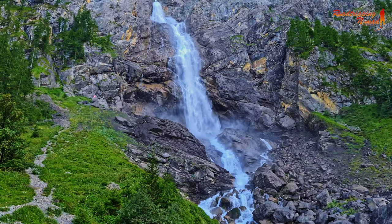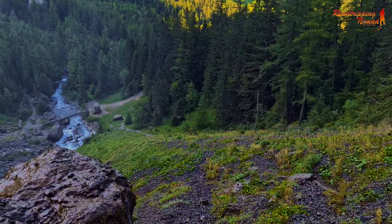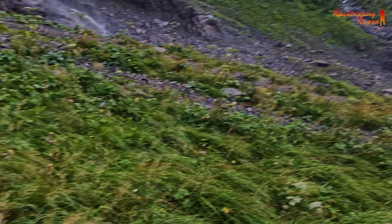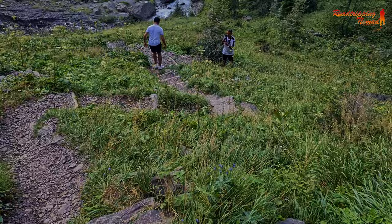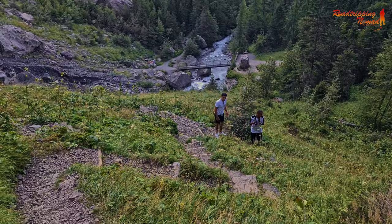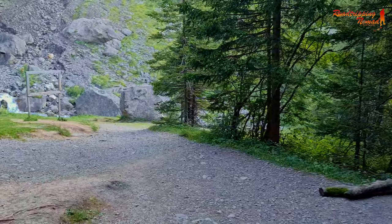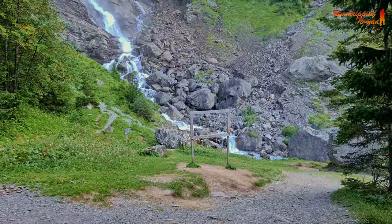We're now up at the Ängstligen Falls — it was a tough hike and I wouldn't recommend the route we took to anyone. It's very slippery because of the water coming from the waterfall. We were afraid of how we were going to get back down. When we came down we discovered another road that bypasses the slippery one, and that safer road is the one you should take.